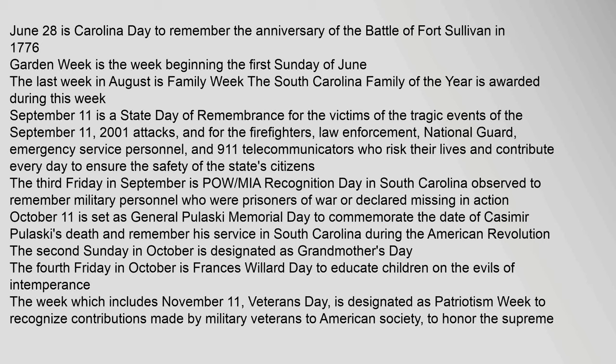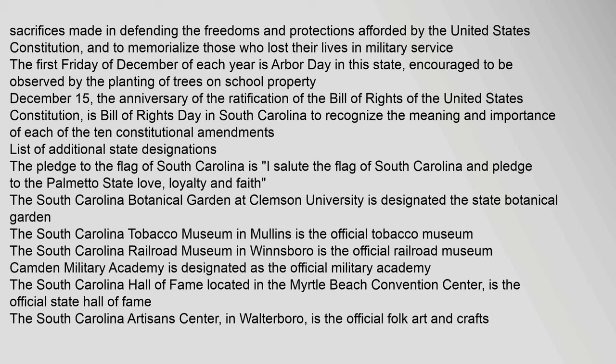October 11 is General Pulaski Memorial Day to commemorate the date of Casimir Pulaski's death and remember his service in South Carolina during the American Revolution. The second Sunday in October is designated as Grandmother's Day. The fourth Friday in October is Francis Willard Day to educate children on the evils of intemperance. The week which includes November 11, Veterans Day, is designated as Patriotism Week to recognize contributions made by military veterans to American society, to honor the supreme sacrifices made in defending the freedoms and protections afforded by the United States Constitution, and to memorialize those who lost their lives in military service. The first Friday of December is Arbor Day in this state, encouraged to be observed by the planting of trees on school property. December 15, the anniversary of the ratification of the Bill of Rights, is Bill of Rights Day in South Carolina. The Pledge to the Flag of South Carolina is: I salute the Flag of South Carolina and pledge to the Palmetto State, love, loyalty, and faith.